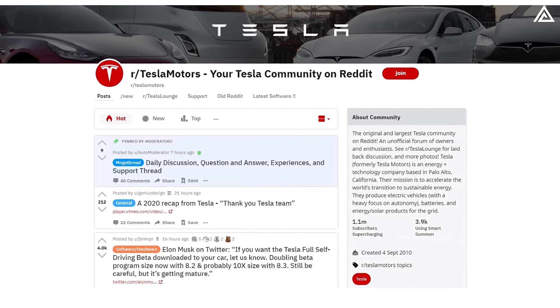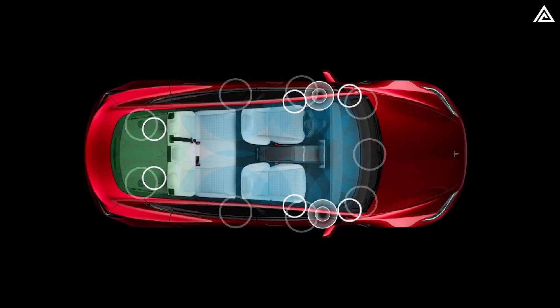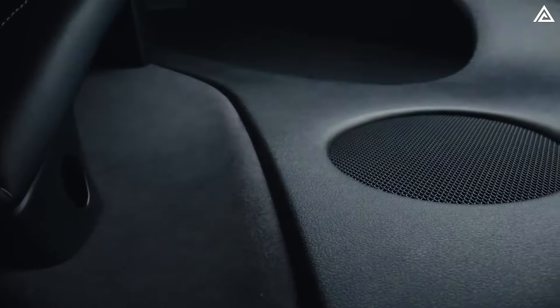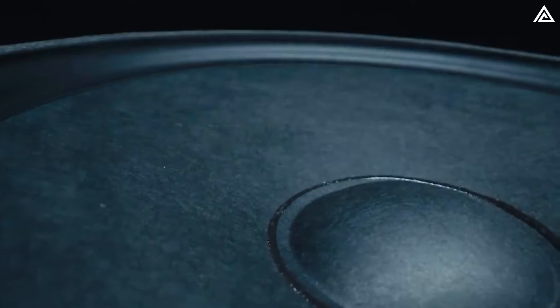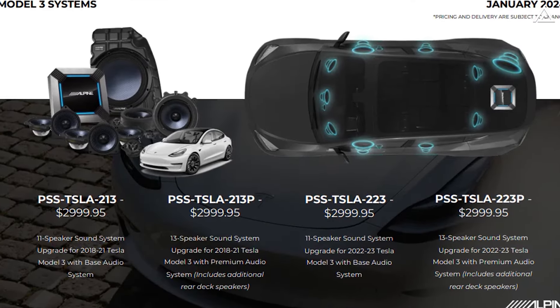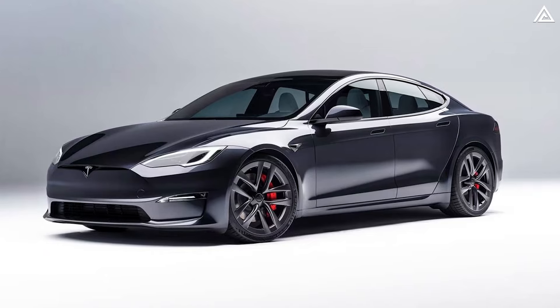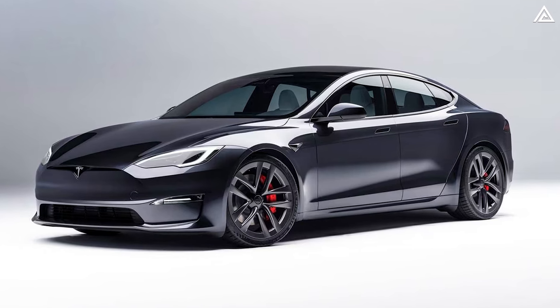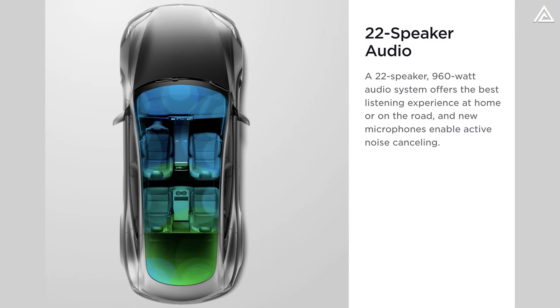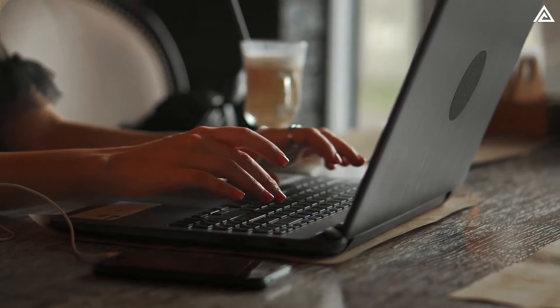Scrolling through Tesla enthusiast forums, there have been numerous discussions expressing hopes for improvements in the audio system of the Model Y Juniper, including increasing speaker count, enhancing sound quality, and incorporating advanced audio processing technology. This may stem from the recent upgrades of the Model 3 Performance, featuring a 14-speaker Harman Kardon sound system. Similarly, the Model S features a premium audio setup with 22 speakers and 960 watts of power. What audio upgrades would you like to see?